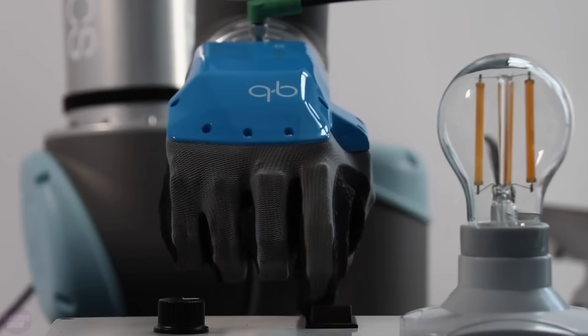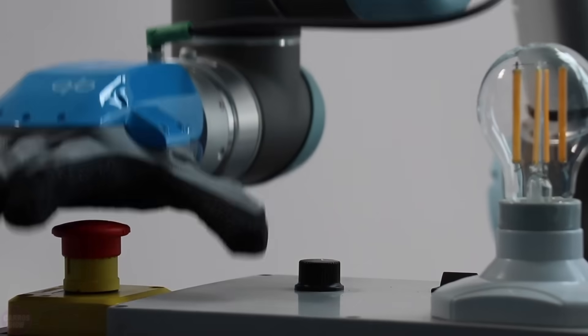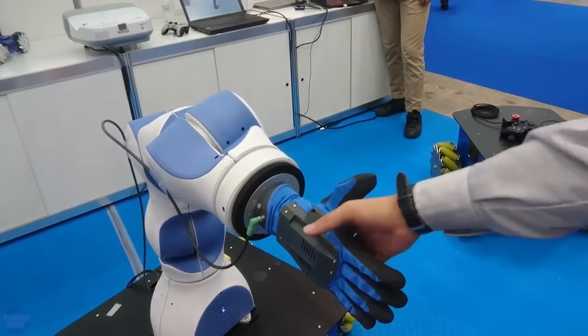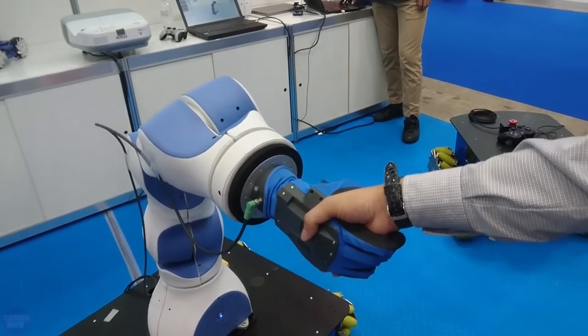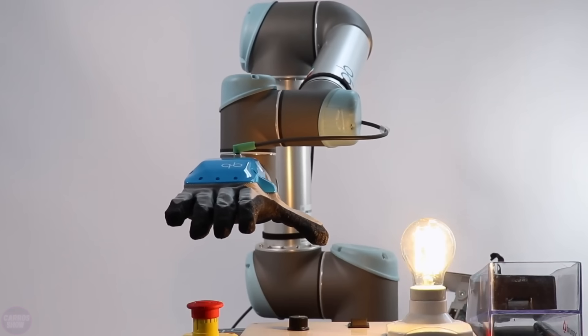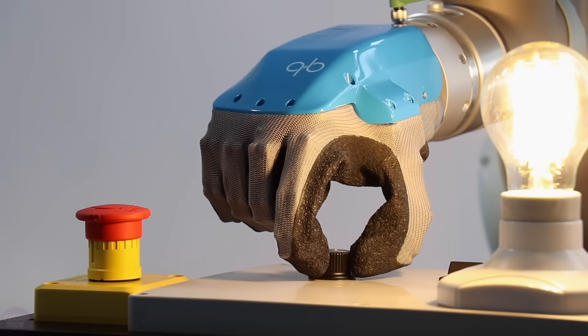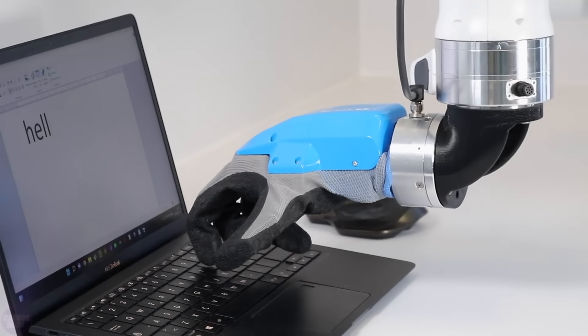An interesting and innovative development is the anthropomorphic robotic hand called Soft Hand, created by the Italian company QB Robotics. It is based on soft robotics technology — flexible, adaptable, and capable of interacting with the surrounding environment, objects, and humans, while minimizing the risk of harming operators, damaging the products being handled, or harming the robot itself.